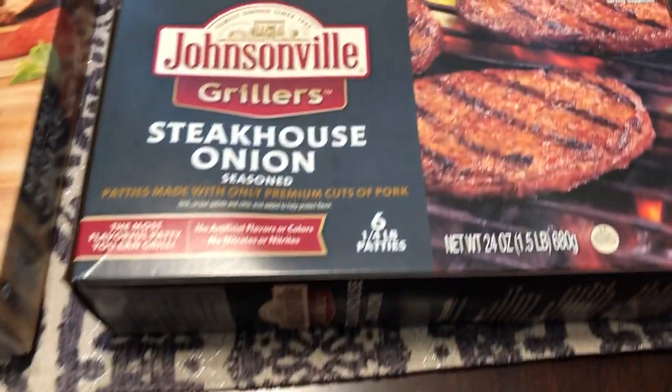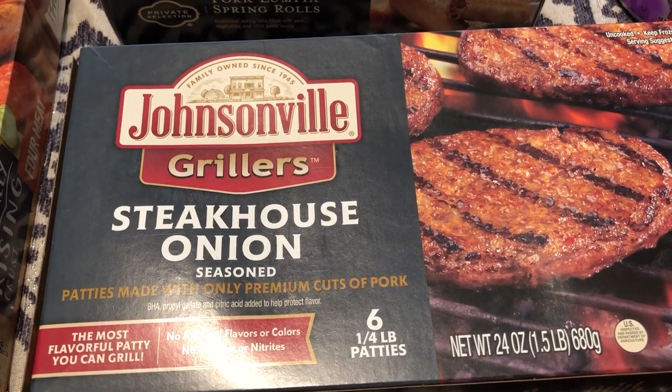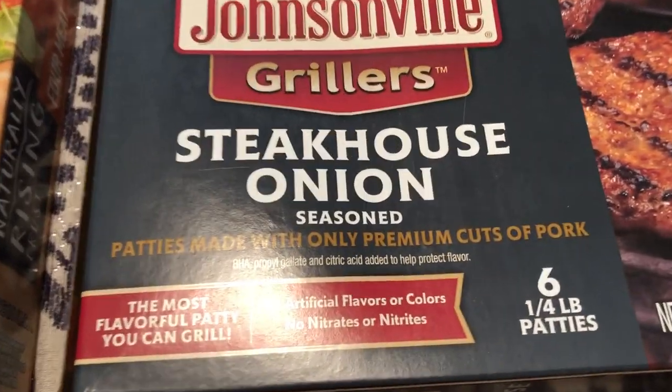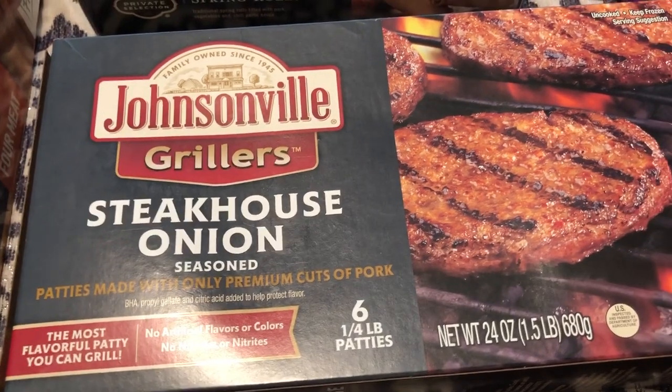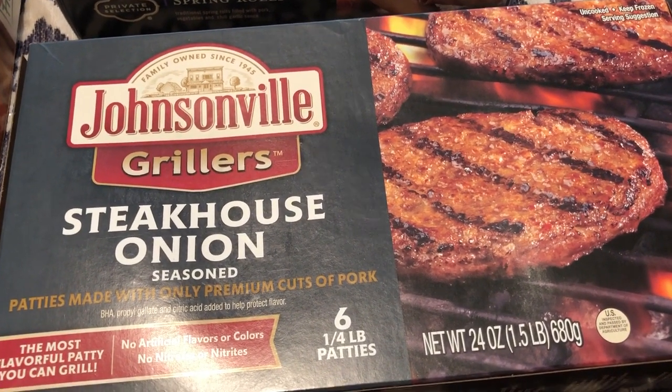These were all on clearance, and I've seen them before and wanted to try them. They were originally $8.00, marked down to $6.00 — it's pork and onion and they look really good. I got these on clearance for $3.99, so they were half price.